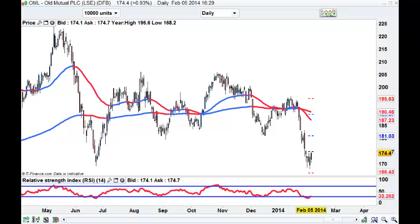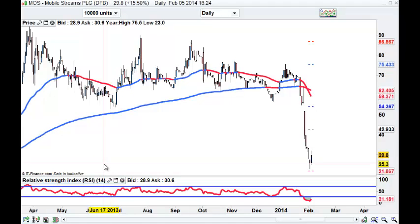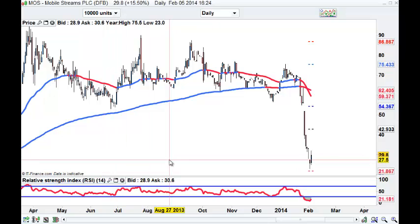This is MOS in the UK - Mobile Streams. Hammer, close above next day. It's a cheapy at 27.5 pence. The entry - see if you think that's worthwhile and consider a position in that one.